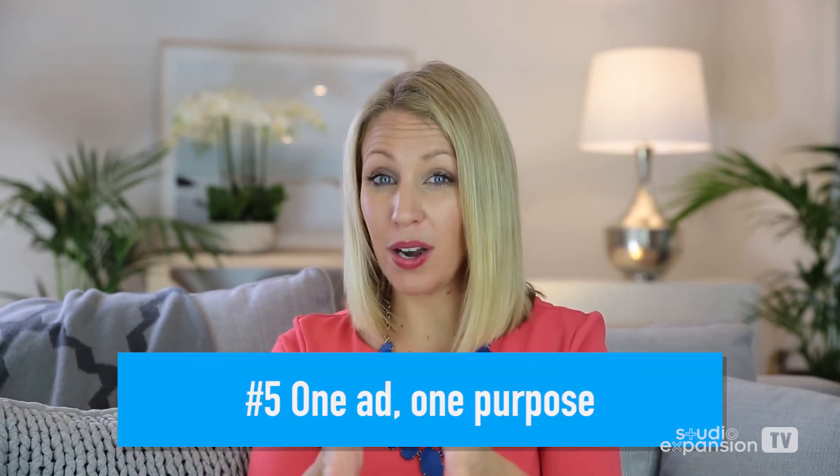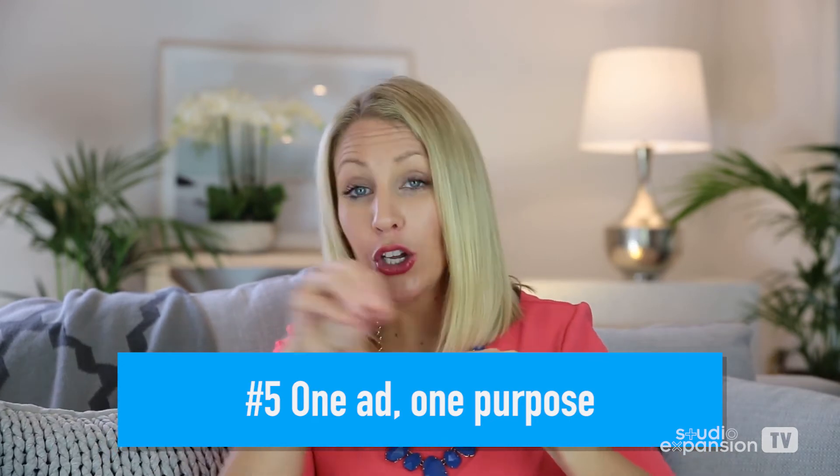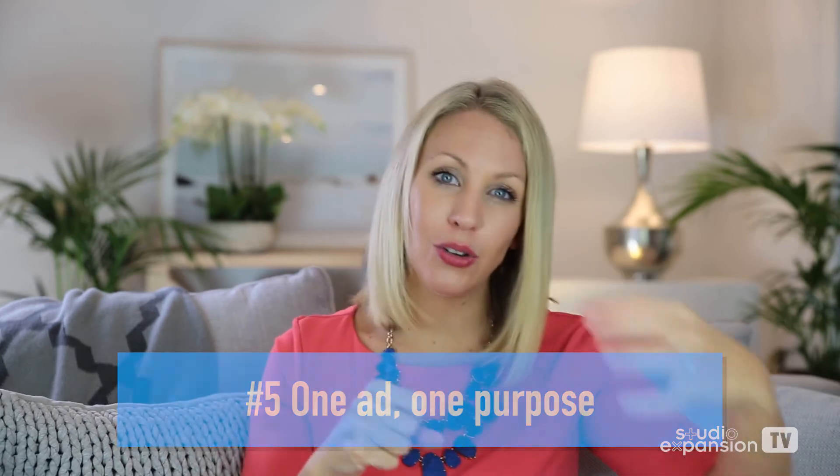The fifth point on this checklist is to remember this one little mantra: one ad, one purpose. Each thing is meant to do just one thing. I find a lot of studio owners in the marketing we're critiquing are trying to get people to go here and then look at this and then read our FAQs and then look at the expanded program. You want just one thing you want them to do. The same thing goes for your emails — one email, one purpose, one intention. If you keep it very clear, very systematic, very simple, you're going to get the best results with your marketing and enroll more students, which is what we all want.